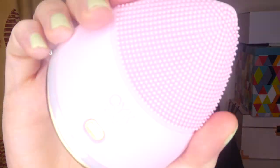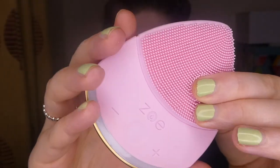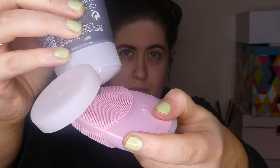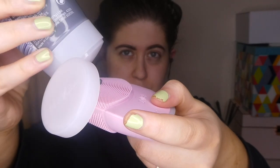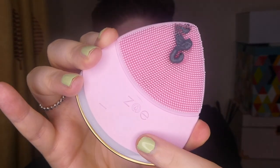So this video is going to be a nighttime pamper routine. First of all, I'm going to be using the Quadsonic Zoe device — I love this, it's so good. The bristles are really soft and it allows you to get really deep into your skin. I use this every single day, morning and night. The cleanser I'm using is by Nivea — it's a charcoal cleanser. I like to really cleanse my face at night, and in the morning as well, but mostly at night.